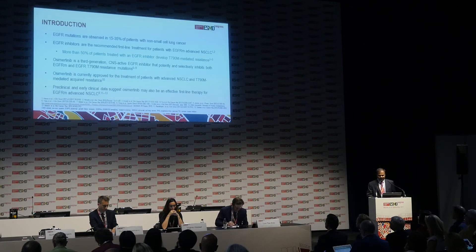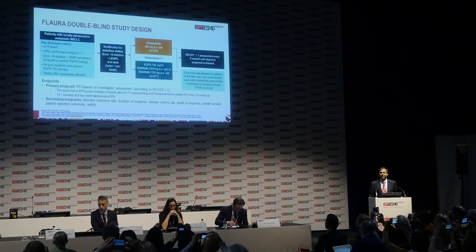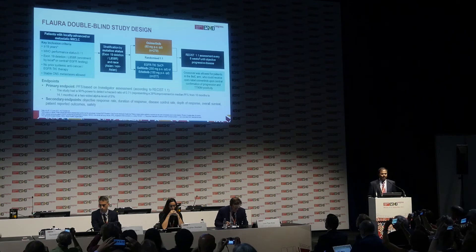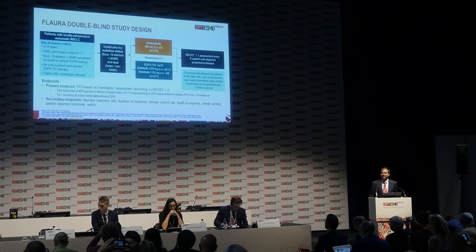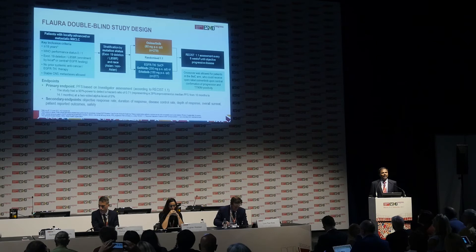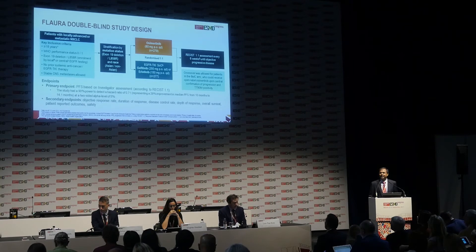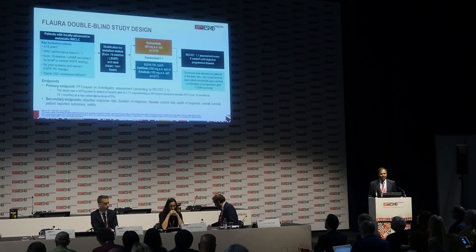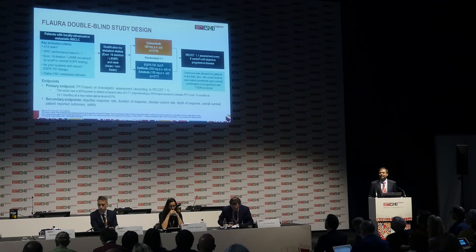Based on all of these lines of evidence, we launched the FLORA phase III clinical trial. This is a double-blind randomized clinical trial with placebo control, where patients with EGFR mutation-positive non-small cell lung cancer were randomized to osimertinib at 80 milligrams per day or standard of care — either gefitinib at 250 milligrams per day or erlotinib at 150 milligrams per day. For patients in the standard of care arm, we allowed crossover to receive osimertinib if they had documented progression and the T790M mutation.